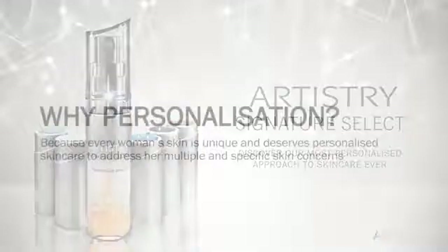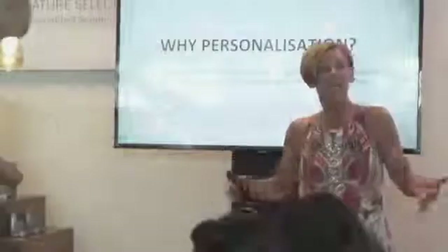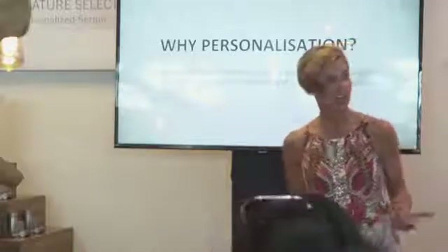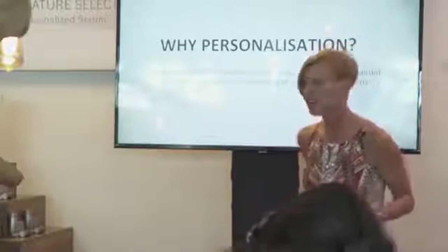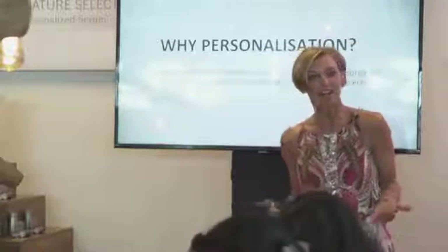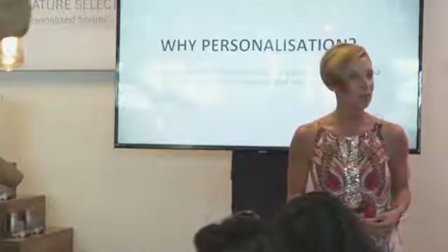Personalization is in every single component of our lives — it's in our social media, the clothes we wear, the shoes we wear, the purses we carry, our houses, our cars. It's everywhere. Why would it not be in our skincare and our cosmetics? Because our skincare and cosmetics are what we are all about; they're the things that really make us who we are. So it's perfect timing to place personalization in this component of the business.